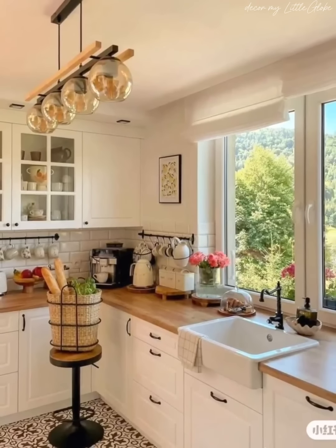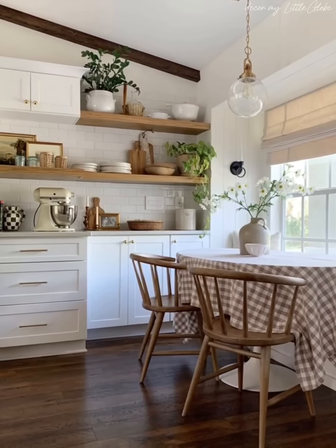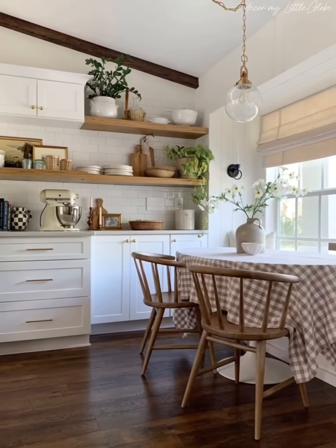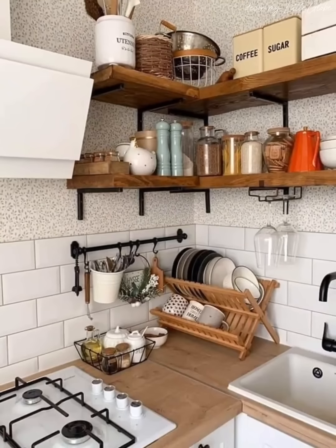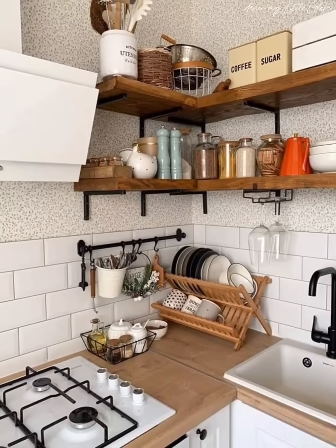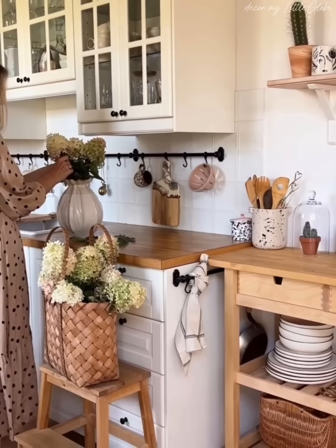In concluding our journey through elegant cottage kitchen decoration ideas, we have uncovered the art of blending classic charm with refined sophistication. Now it's your turn — implement these ideas in your own kitchen and let us know how it transforms your space.